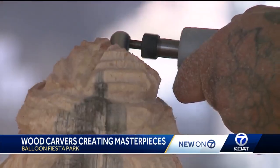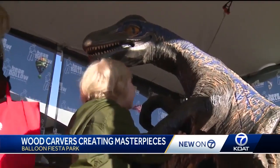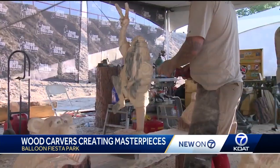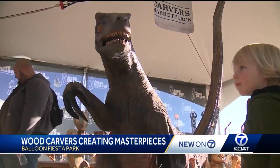Woodcarving takes some muscle and light hands to get the details just right. When they mean the most to the folks that get them are the ones that really touch me. From the small touches to the burning of the wood, these artists can create just about anything — from bookworms, dinosaurs, and benches.